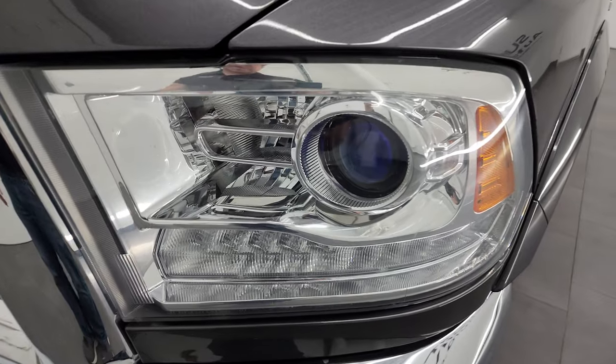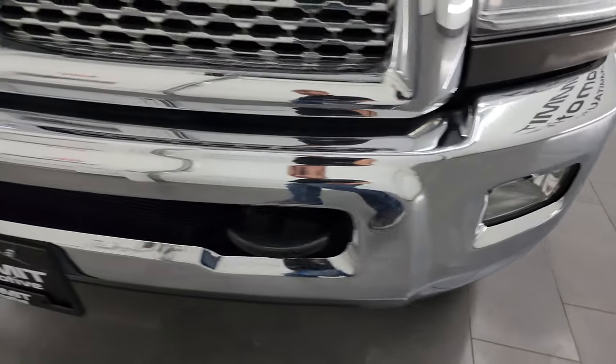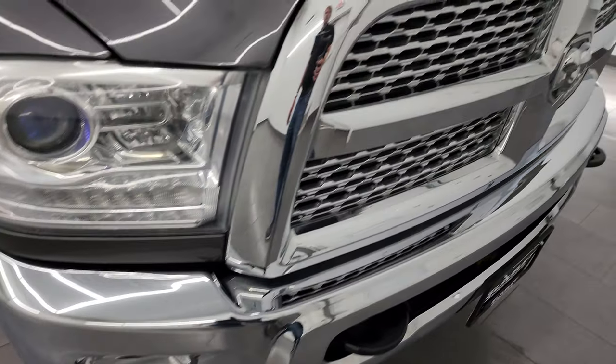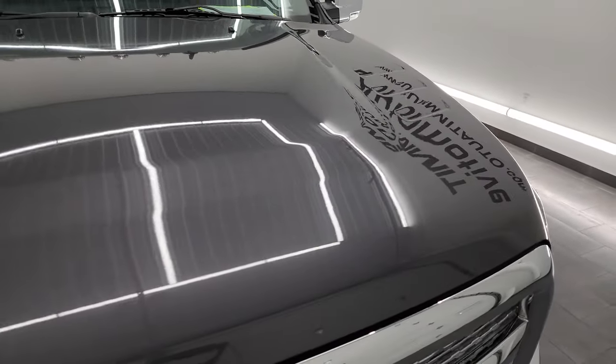Front fenders are in excellent shape. It does have the projector lamp headlamps and LED running lights. The front bumper is in very nice condition — no dents or dings — and it does have the factory fog lights and chrome-trimmed grille.